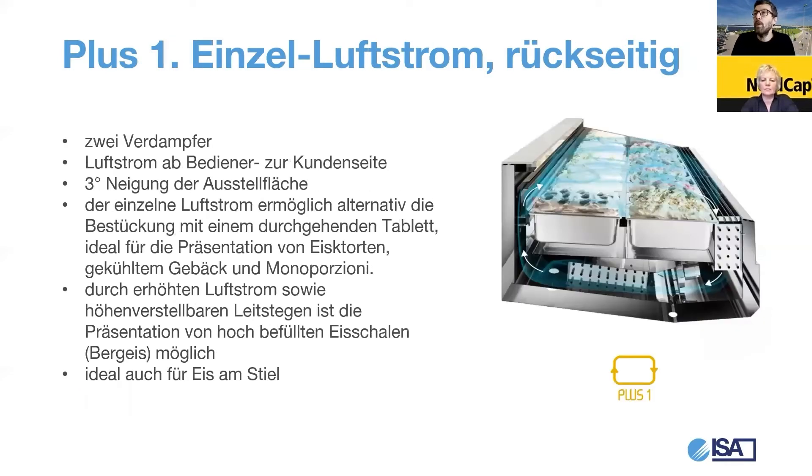Der Einzelverdampfer bei Plus ist 14 Zentimeter hoch – das gibt eine ganz starke Kühlleistung. Die doppelte Luftführung vorne erlaubt uns, das Eis vorne etwas härter zu bewahren als im Hinterbereich. Hinten, wo der Kunde das Eis portioniert, bleibt das Eis 0,5 Grad weicher, damit es spachtelbereit ist. Vorne, wo die Präsentation für mehrere Stunden bleiben muss, ist die Temperatur 0,5 Grad niedriger – die Präsentation bleibt fest. Bei Plus Eins: einzelner Luftstrom von Bedienerseite Richtung Kundenseite, etwas höher geführt – das ist die beste Umluftoption für Eisberge, weil der Luftstrom über die hochbefüllten Schalen geht.